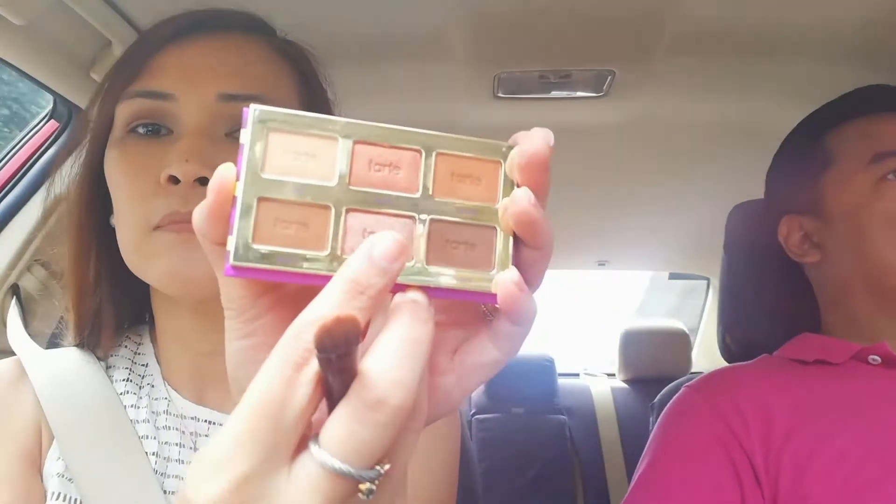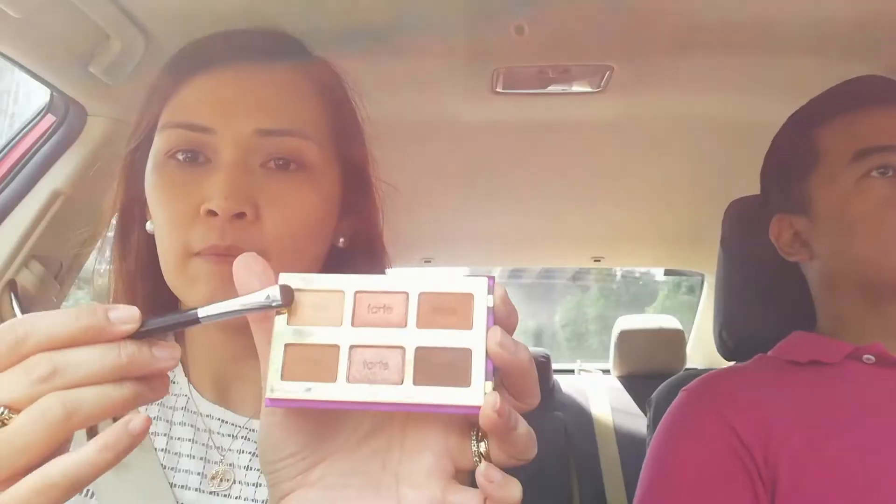For my eyelids we're going to use this shimmery shade called Passion and just pat it on. Let's not mind the dark and unblended areas for now — we'll fix that later. Next, we'll take a clean blending brush and soften the edges. To brighten the inner corners, we're going to use the lightest shade in the palette, which is called Gaze.